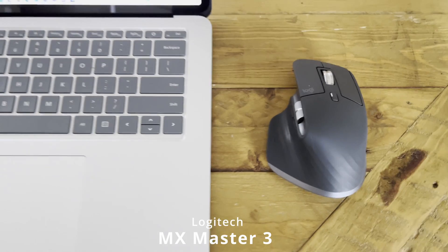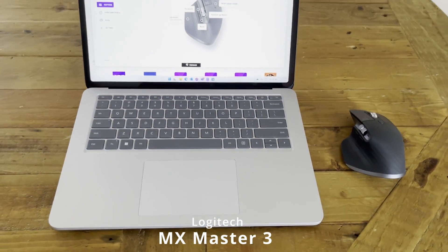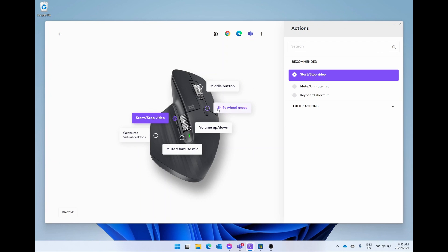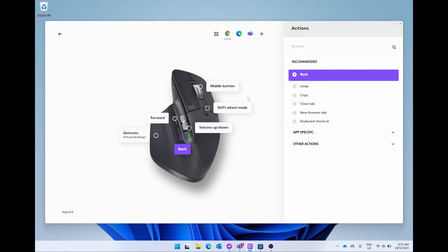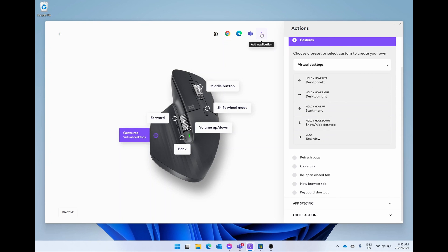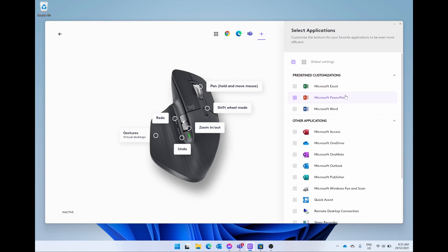My personal favorite is the Logitech MX Master 3, which is by far the best mouse you can get on the market. It's extremely comfortable, ergonomic, and fully customizable — I have different actions and functions set for different programs. You don't have to go as fancy as I do, but I seriously recommend getting yourself an external mouse if you use the computer for extended periods of time.